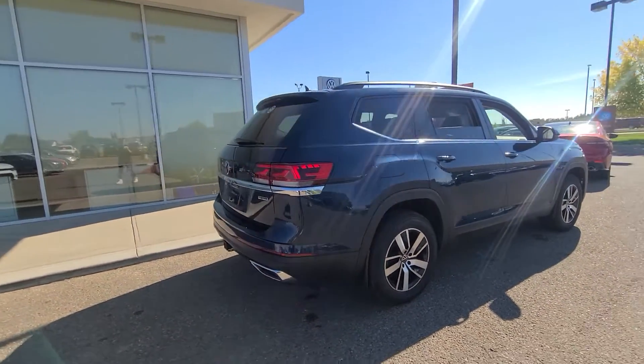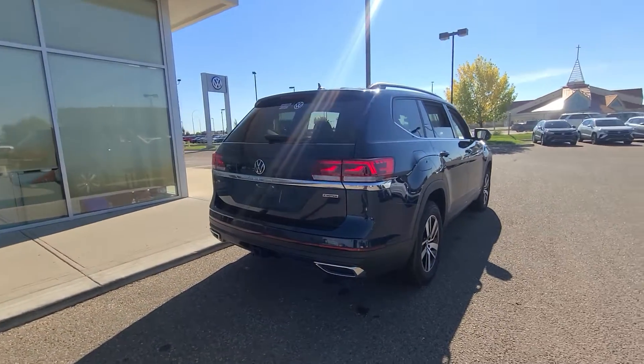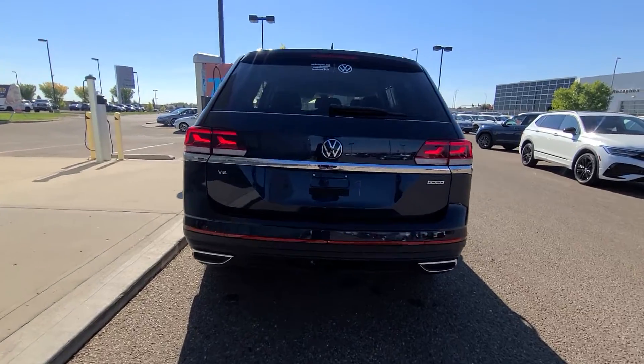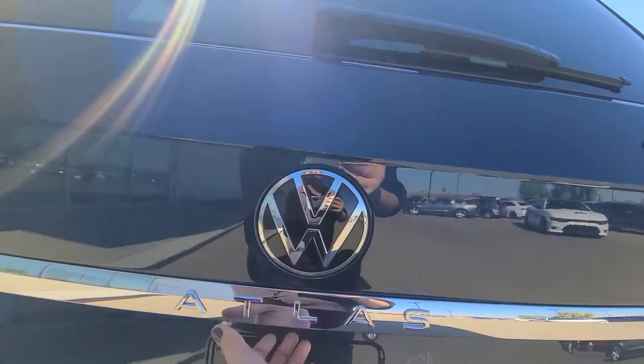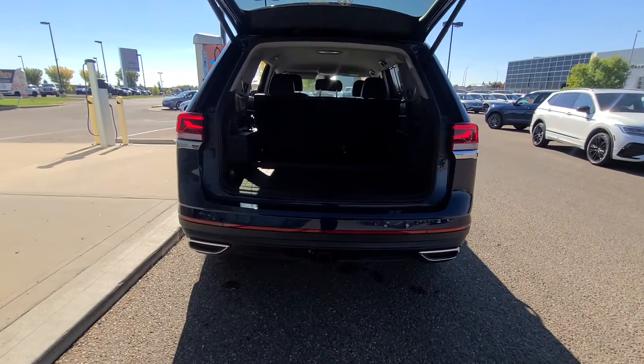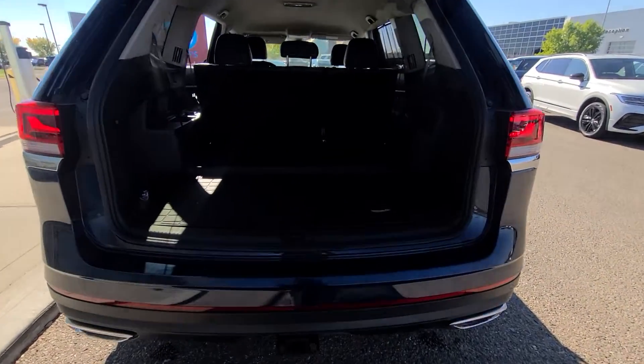This is going to be one of the last ones out in the market that still has a power liftgate, blind spot warning, and rear cross traffic alert available on the Comfortline trim — so that's absolutely amazing. There's also a V6 option on this one, which automatically comes with a hitch on the back.